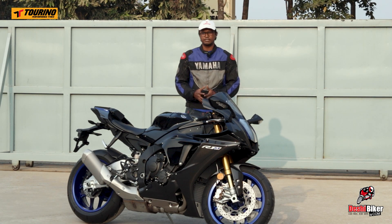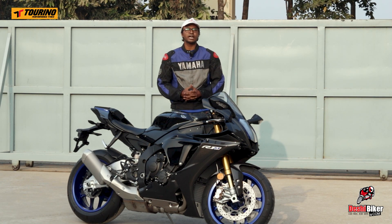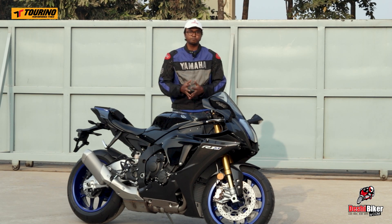This is the design of the R1 and R1M. This one is the R1M, the most premium model, which is from SEM Motors Ltd.